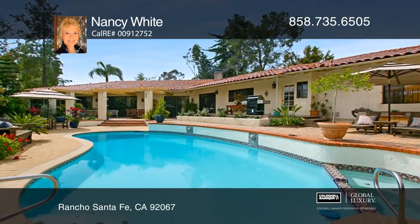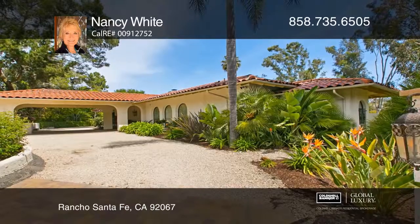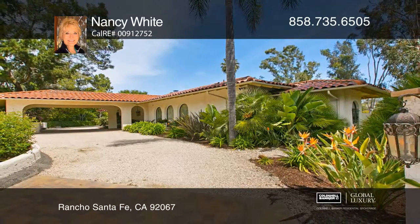The private backyard features a sunny deck, pool, and spa with lush landscaping. Don't miss your chance — plan a tour with Nancy White today.